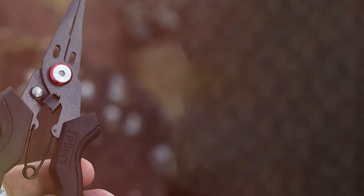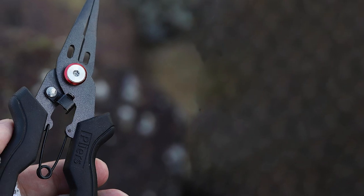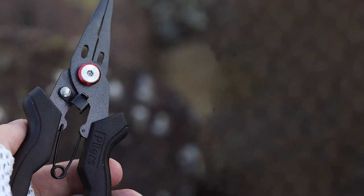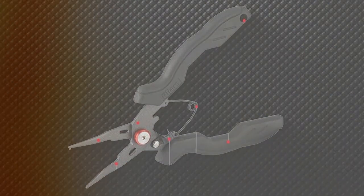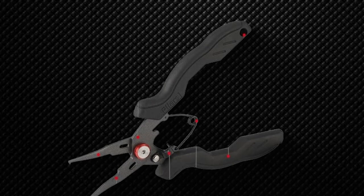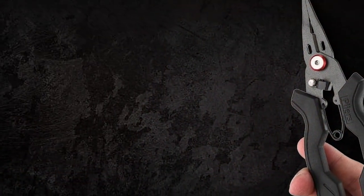The narrow-nose design allows for precise hook removal, and the tungsten carbide cutters are exceptionally sharp, easily slicing through braided lines and monofilaments. One of the standout features is the comfortable and ergonomic handle — the non-slip grip ensures that you maintain control even when wet. The included sheath and lanyard keep the pliers readily accessible, so you never miss a beat on the water.